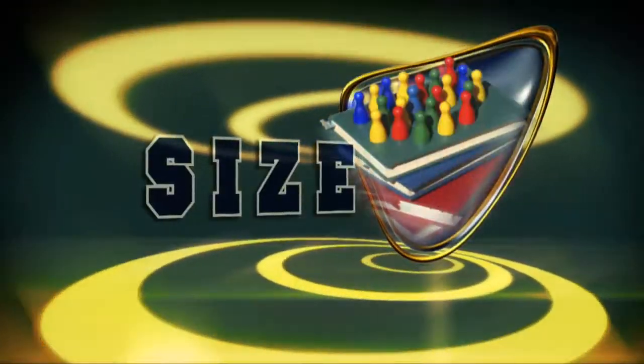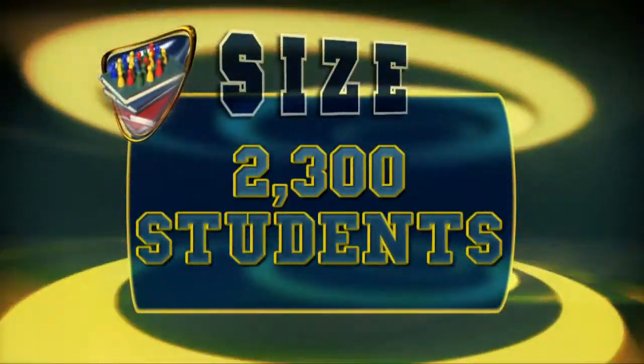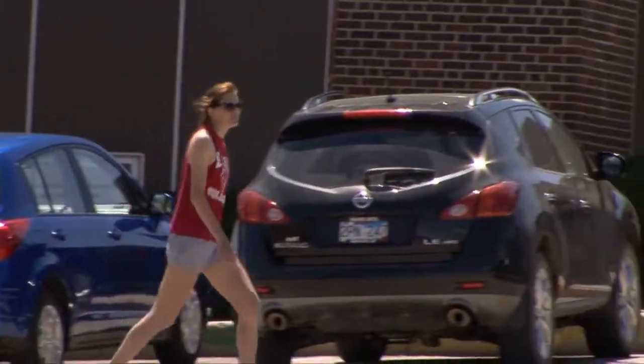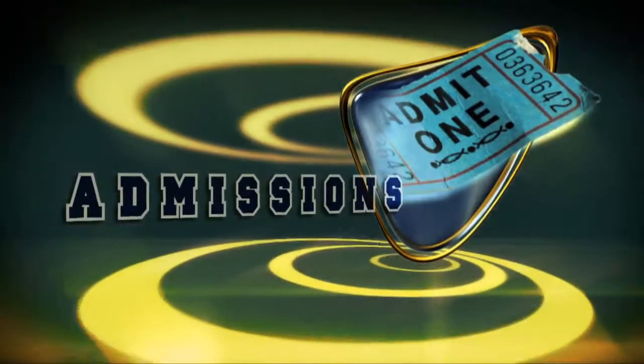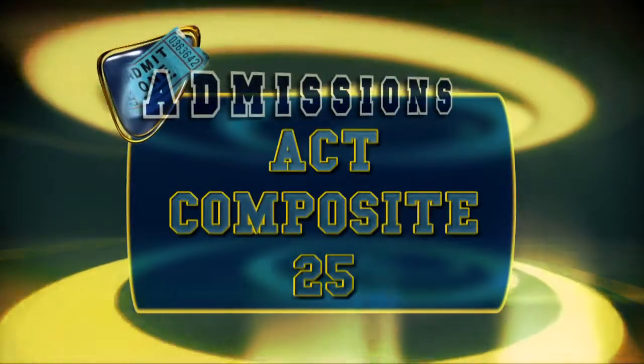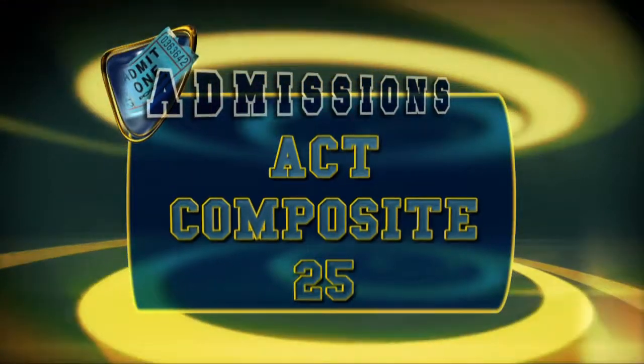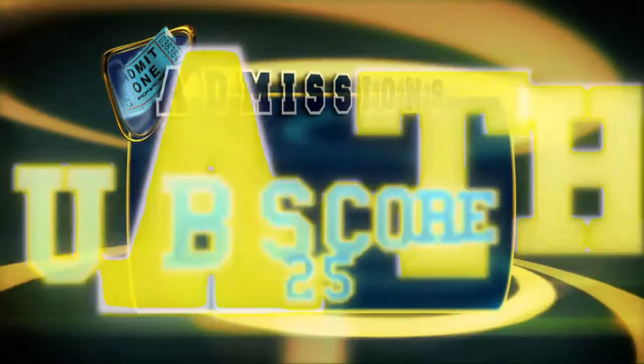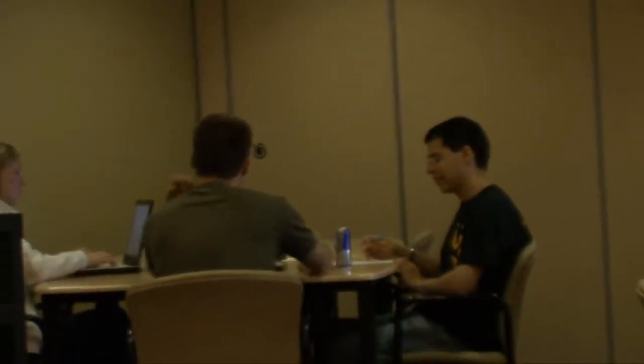There are over 2,300 students enrolled at Mines, coming from 38 states and 32 countries. The student body is 71% male and 23% come from minority backgrounds. School of Mines automatically admits students who meet the following criteria: an ACT Composite Score of 25 and ACT Math Subscore of 25, or SAT equivalent, and a high school GPA of at least 3.5, or are a South Dakota Regent Scholar.